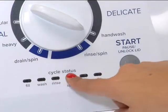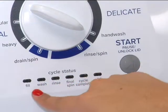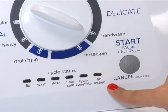This washer also has a cycle status bar with indicator lights so you can easily see where your load is in the cleaning process.